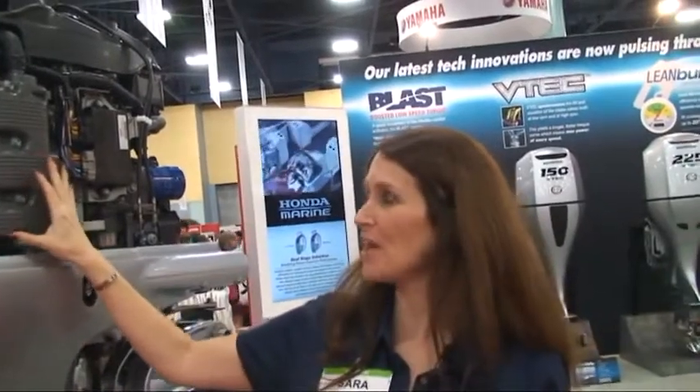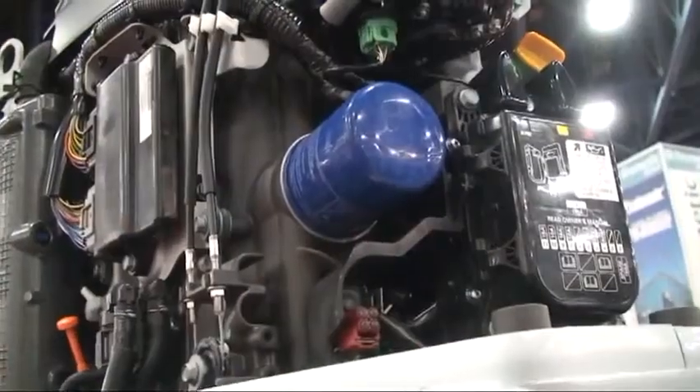And what you're looking at, actually, with the cowling off, is pretty rare for us at Honda. This is an all-new block that's a 3.6 liter. It's something we've never used before — we don't have it in the automotive side of our business. It's unique for Honda Marine.